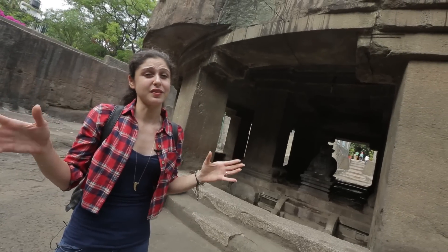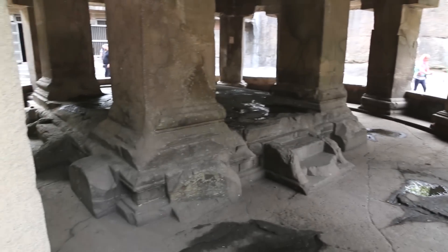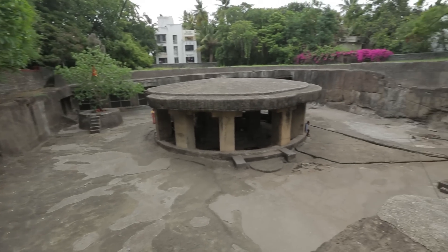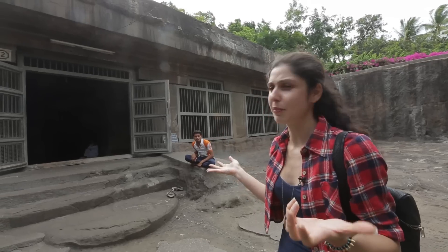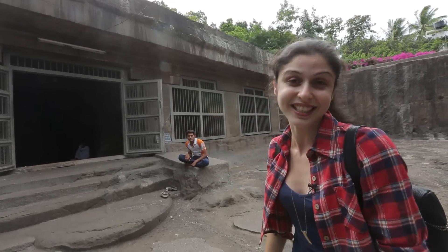The Pathaleshwar Caves get their name from two words: Patal, meaning underground, and Ishwar, meaning God. This temple was built out of a single basalt rock — just one rock. It was not completed because they found some faults, I assume, but it's absolutely gorgeous just as it is.